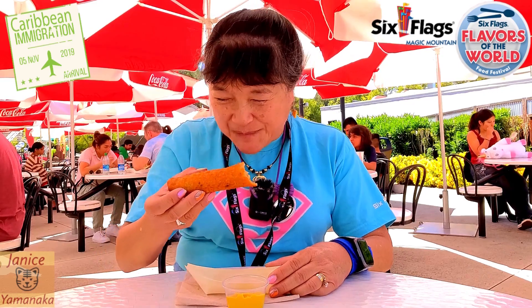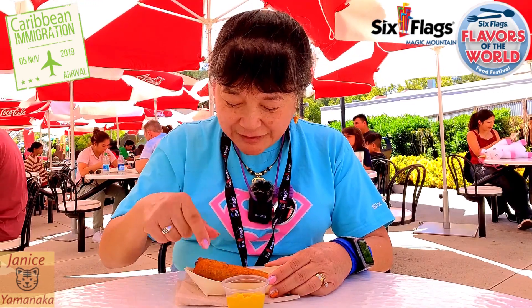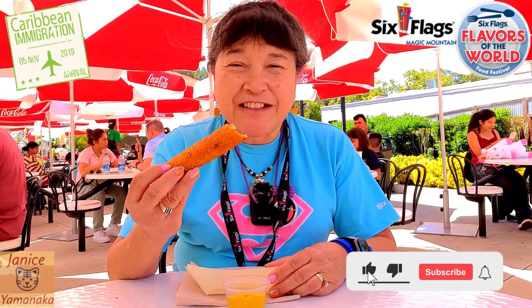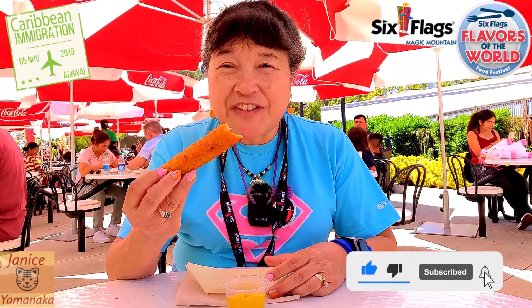Egg roll, not spring roll. Egg rolls are big, spring rolls are tiny. Spring rolls are also more translucent — the wrapping is a more translucent type of wrapping. But they both taste good. It's almost like a flauta too, if you think about it. Anyways, please remember to like, comment, subscribe, and click on the notification bell to get notified every time I upload a new video.